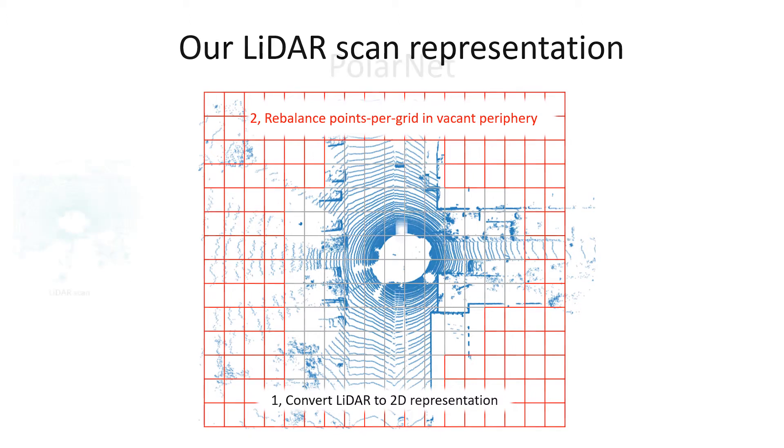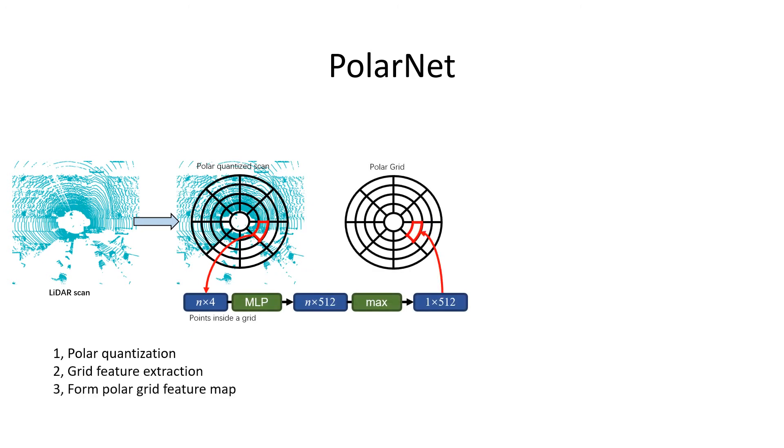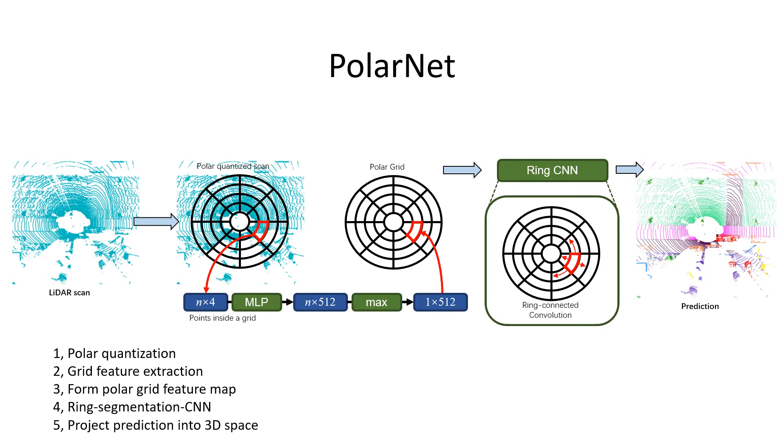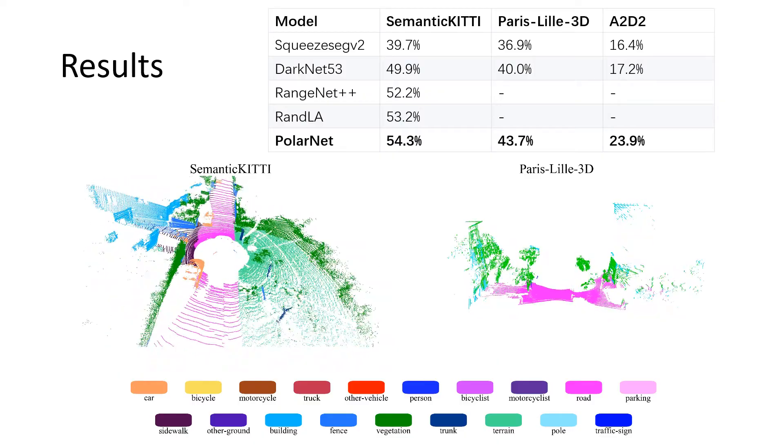Our pipeline has five steps: polar quantization, grid feature extraction, polar grid feature map, ring convolution-based CNN, and projecting predictions back to 3D space. PolarNet outperformed competitors with similar or less inference latency and FLOPs on three datasets.